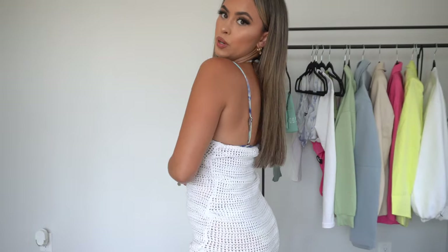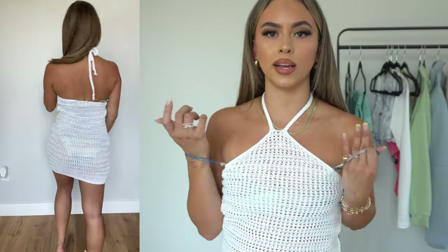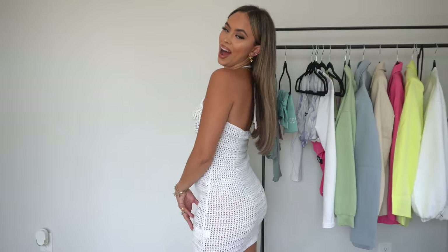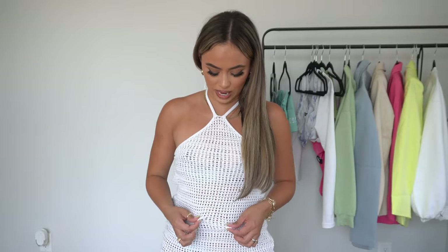Here we have a crochet bathing suit cover-up. These can be very pricey and hard to find, and when I saw it on the website I said I absolutely need this. It'll be so cute for vacations worn over literally any kind of bathing suit. You could even put the straps down and wear it with a strapless swim. I think it looks so cute and flattering — you can raise it up or bring it down. I'm obsessed. It feels amazing and it's going to last me a very long time.